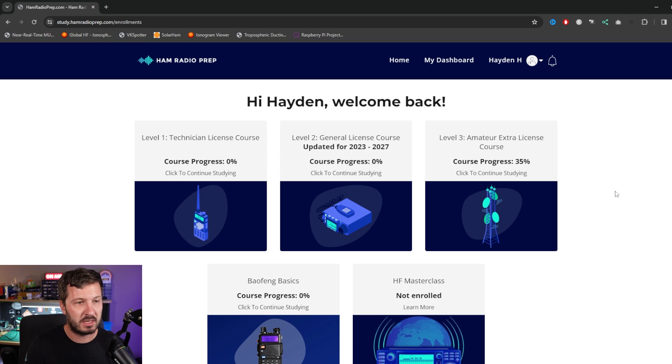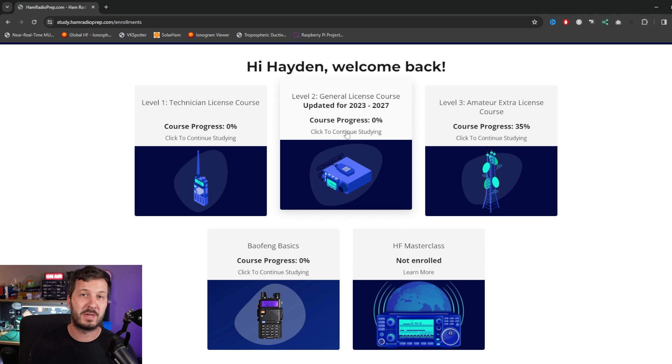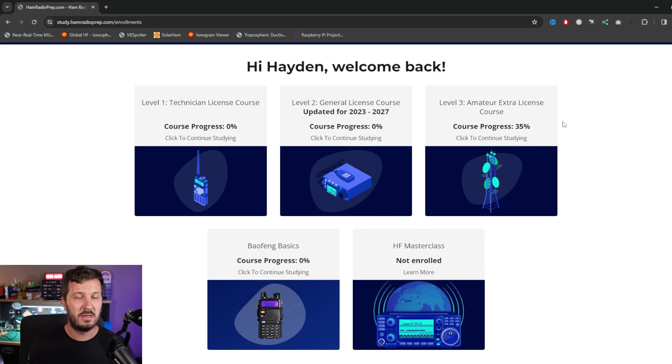This is what my portal looks like at the moment. You can see I've got 0% progress on both technician and general because I'm already a US general qualified licensee so I didn't need to do those. However, I am studying my amateur extra course at the moment and my current progress is 35%, so I'm about one-third the way through. I'm finding this study method a lot more suitable for me — I've had problems before reading from a book or just reading questions and trying to look for the answers. This is a little bit more interactive and a lot more my style of learning.